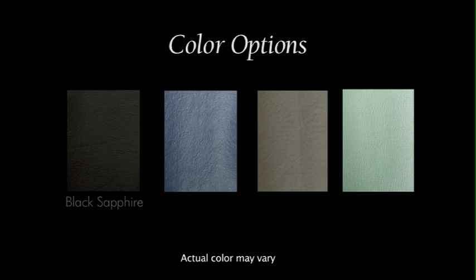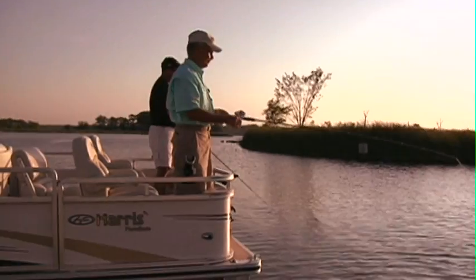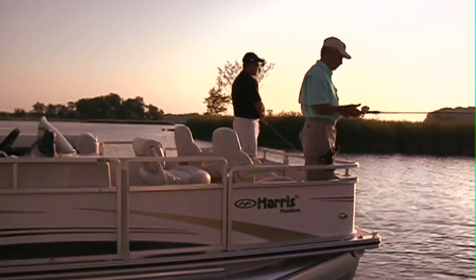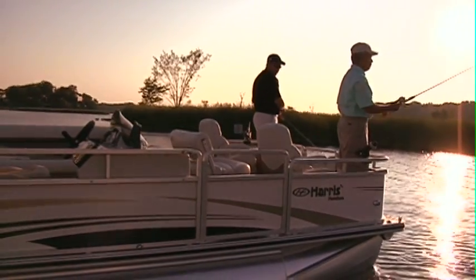The popular Fisherman is available in four colors: Black Sapphire, Midnight Blue, Sandy Pearl, and Mystic Jade. Shown on the water is a Fisherman 230 in Midnight Blue. As the sun moves across the sky, the contemporary graphics will glisten with a subtle metallic sheen that will be sure to catch the eye of all anglers.